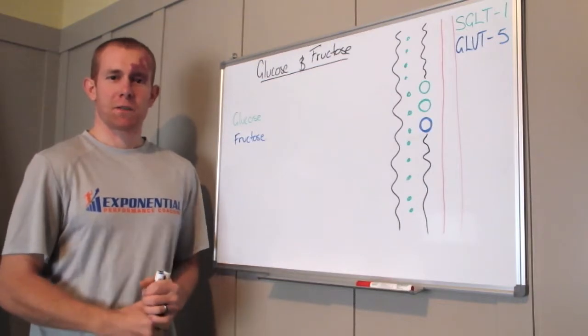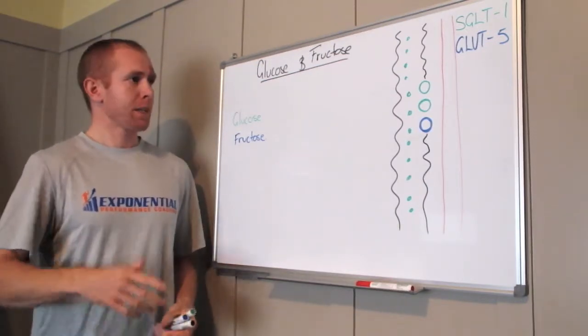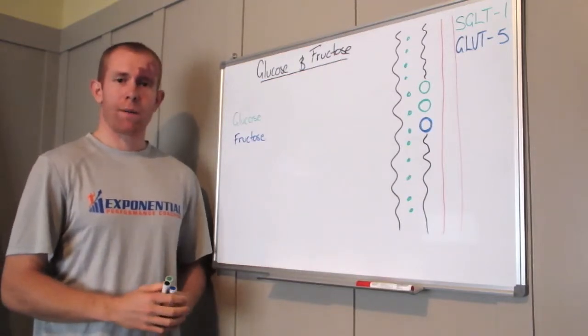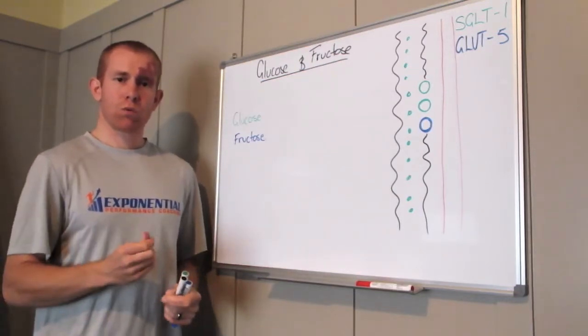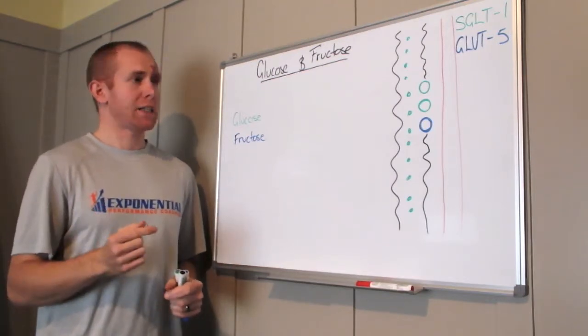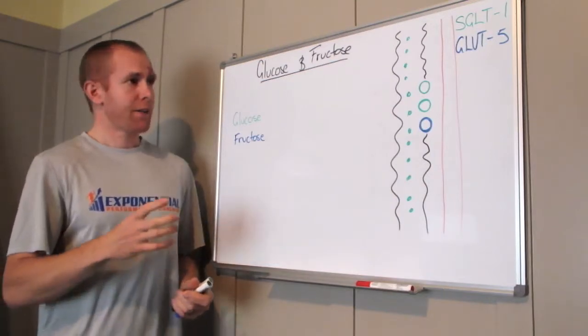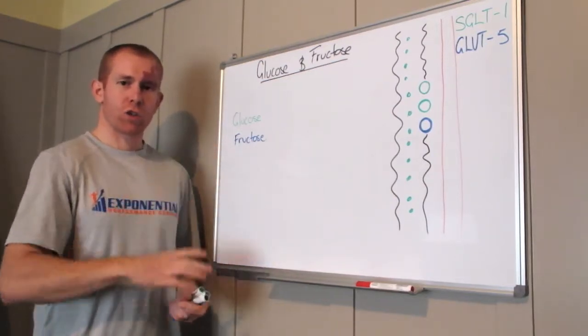G'day team, Matty Graham here from Extendential Performance Coaching, back with another Whiteboard Wednesday. Today I wanted to talk about multiple carbohydrate transporters and how this can affect your performance on race day. This is revolving around nutrition.